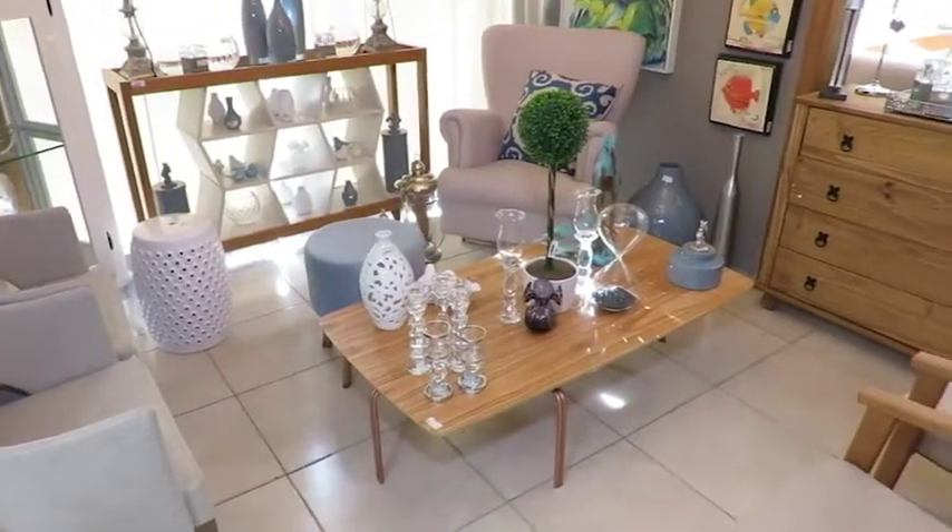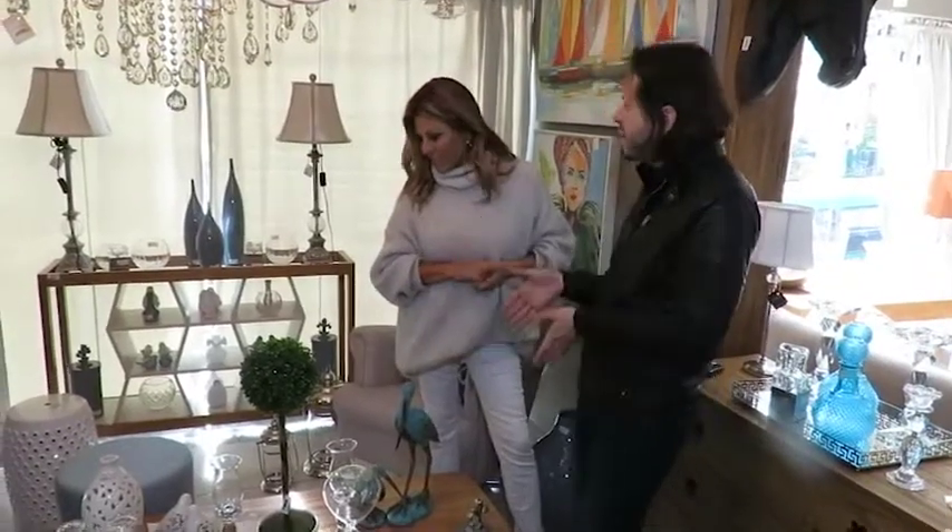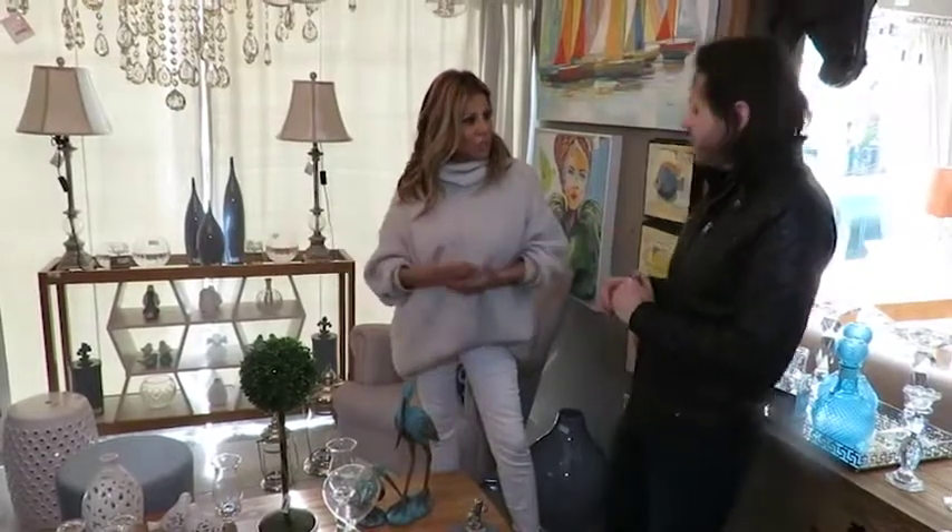Otimiza bastante o espaço, ela cabe em qualquer sala. Se é uma sala que tem uma composição que seja menor, ela é mais afunilada. Ela não tem grandes dimensões.